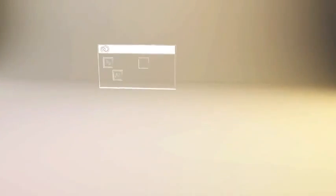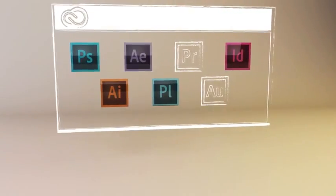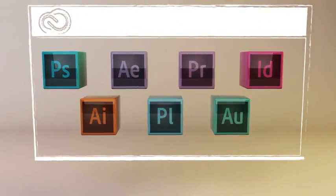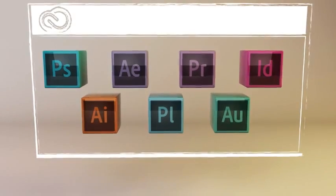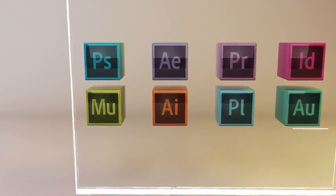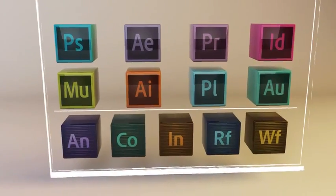When you join Creative Cloud, you get all the same state-of-the-art creative tools you've always used and loved — tools like Photoshop, Illustrator, InDesign, Premiere Pro. But they've been completely reinvented to support a more intuitive and connected way of creating. Plus, you have access to brand new tools like Adobe Muse and Edge tools and services for building beautiful modern websites.